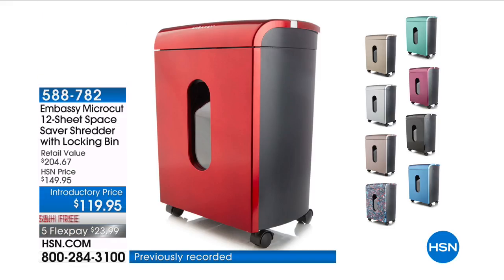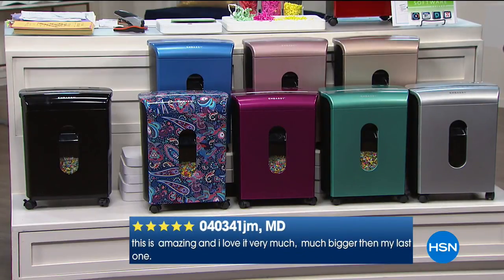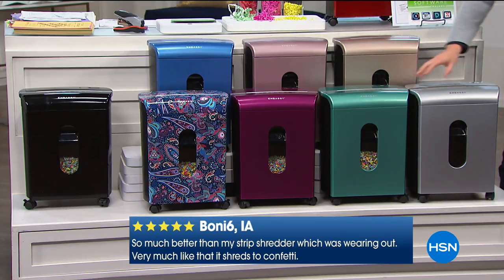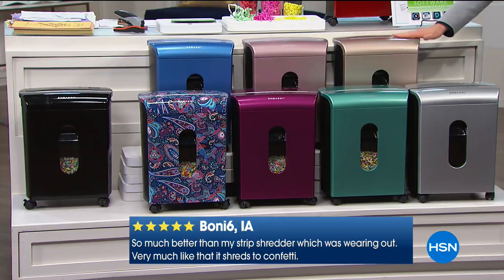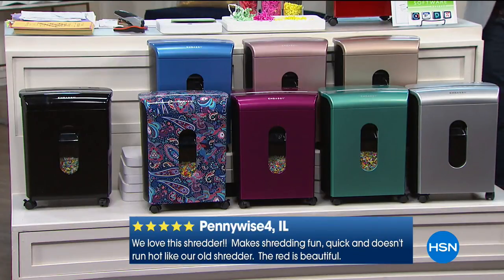Tonight we have the granddaddy of them all — more power, more versatility, all the upgraded features at an amazing price with free shipping. Here are the colors that are left. Paisley's about to sell out with three dozen. Black has 295 left, Merlot has about 100, Mint has 90, Silver has 150, Hazelnut has 140, Rose Gold has 300, and blue and red are also available.